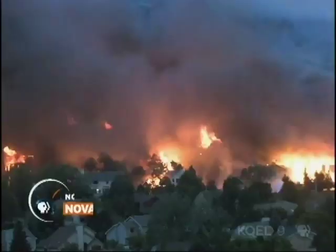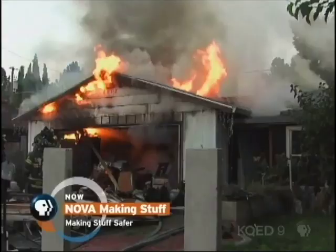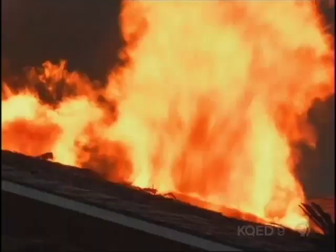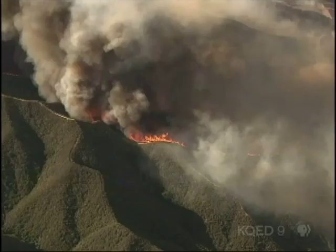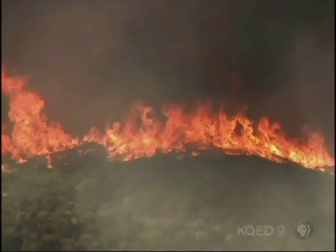Over the past century, death rates from fires have dropped 90% in the United States, mostly thanks to smoke detectors, fireproof materials, and fire codes. Still, nearly 3,000 people die in residential fires each year. And now, the risk of wildfires seems to be on the rise, most likely due to higher temperatures and droughts brought on by climate change.